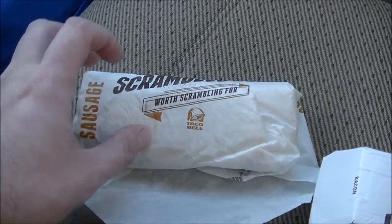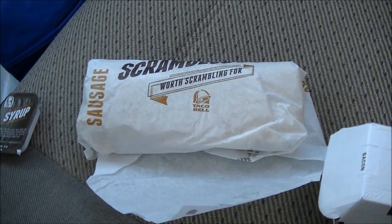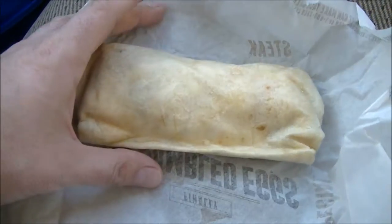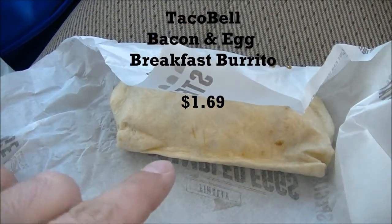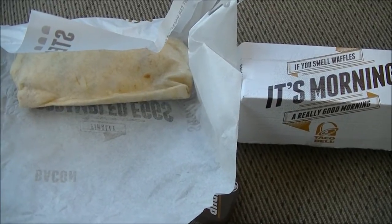I also got a breakfast burrito. It's one of my favorite breakfast items, particularly at real Mexican restaurants or fast-casual joints like Qdoba, which has an awesome breakfast burrito, or nice cafes. This one is the bacon breakfast burrito — just scrambled eggs, bacon, and cheese inside a flour tortilla. It's $1.69 for the burrito and $1.99 for the waffle taco. Let's find out if these things are worth the wait.